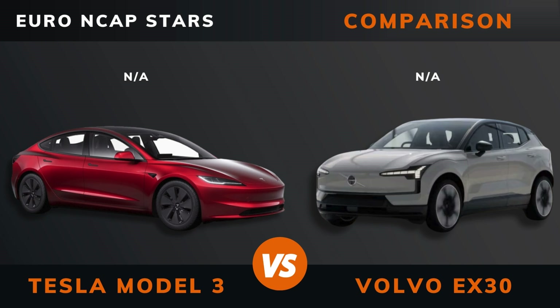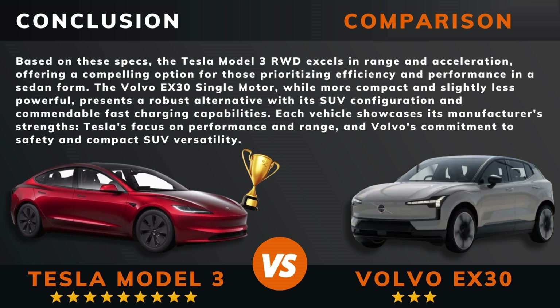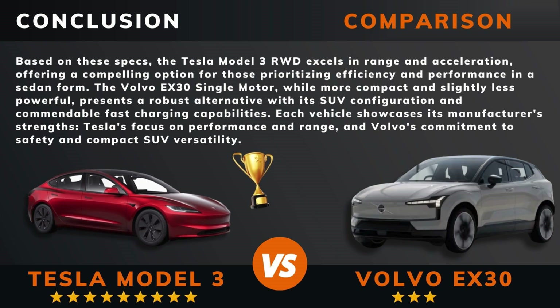Euro NCAP stars. So can we draw a conclusion out of all this? So there you have it — do you agree? Remember, if there are other EVs you want me to compare, please leave a comment under this video. Thank you for watching and see you next time.